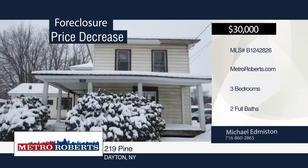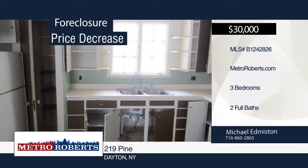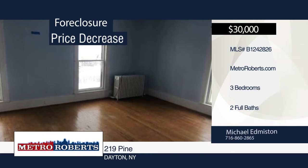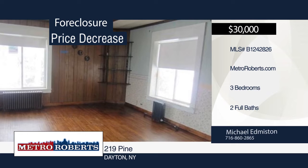Come and see this three-bedroom, two-bath in Dayton. Come put in the sweat equity to make this home your own. It's ready and waiting for your finishing touches. Make your appointment before it's gone. Call Michael Edmiston and James Roberts to learn more.